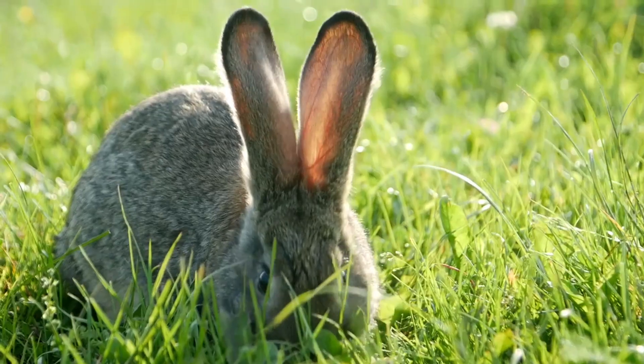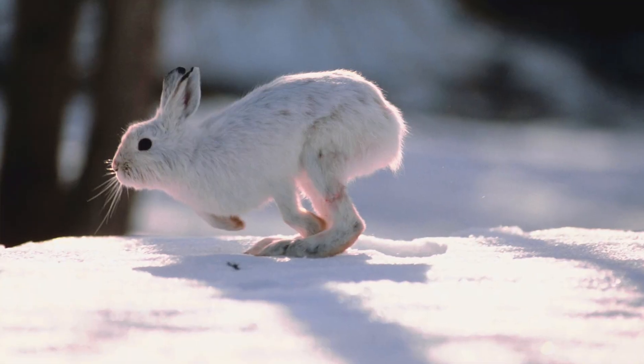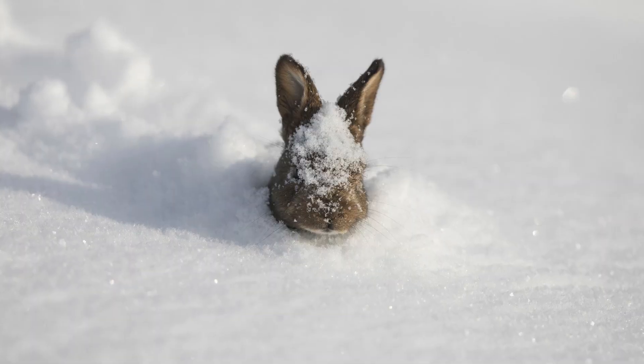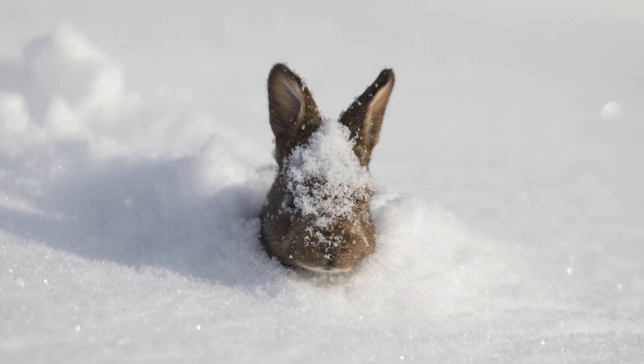Their ears are also large for helping with something a bit different: dealing with real life fire type moves. Their large ears help them to dispel heat and keep cool — kind of like how Fennekin and the Fennec Fox have big ears to help them with this. However, rabbits in colder climates have smaller ears so they don't lose too much heat. Luckily, the air tends to be denser in these areas and so sound travels farther, allowing them to not rely on having such large ears.